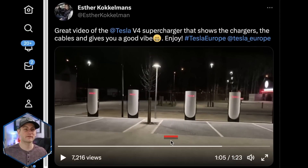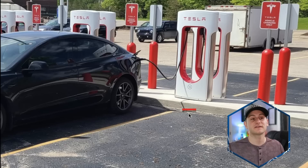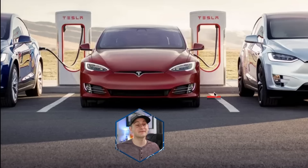Esther put out a new video of the V4 supercharger site. Notice how there's a slight offset of the new V4 stalls to the right of each space, whereas most of Tesla's older supercharging stalls were actually splitting each parking spot right on the line.